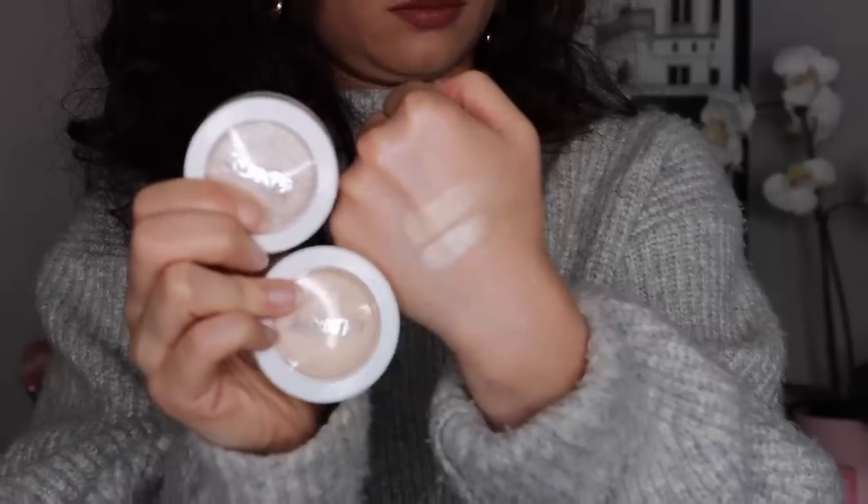Moving on to number eight. I have the ColourPop Super Shock Cheeks — I have four. Two were from a Kathleen Lights collection no longer sold, and then I have Lunch Money and Flexitarian. I really like Lunch Money — it's a little bit more natural. I love, love, love this formula and I love the way they blend into the cheeks so seamlessly. The only thing is they're a little finicky with application. I like to apply them using a damp sponge. Otherwise they can move my foundation. They look beautiful on the cheeks but the application holds them back.